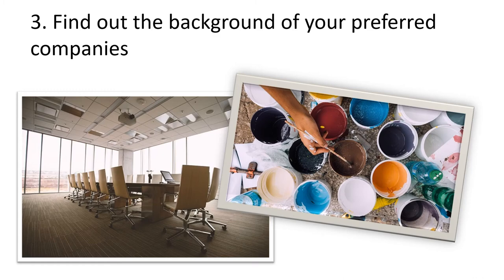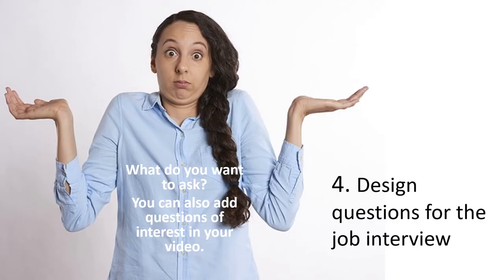Find out the background of your preferred companies and design questions for the job interview — think about what you want to ask. You can also add questions of interest in your video.